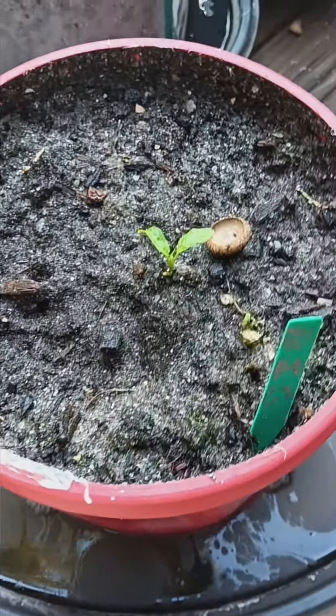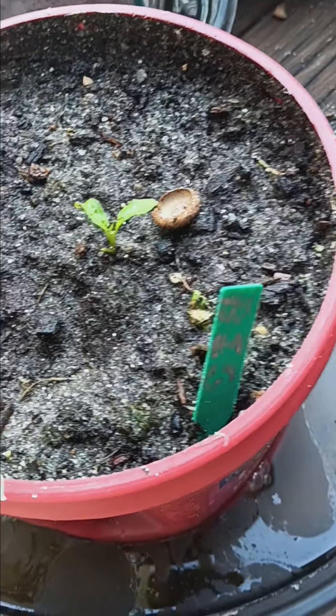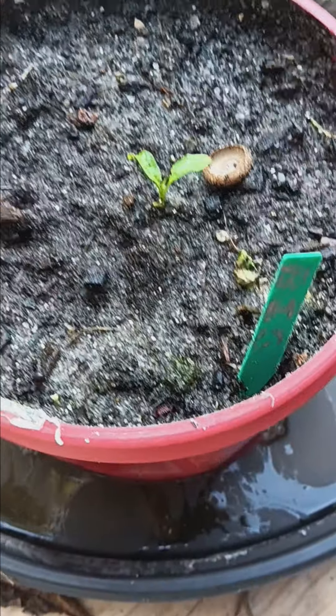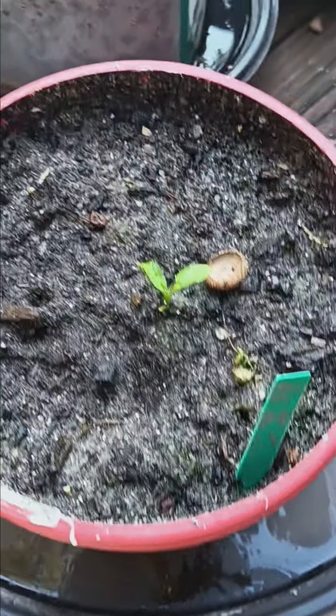My big time hybrid — it's getting there, definitely looking good, coming a long way. We'll see what happens, hopefully it fruits before the season's up.